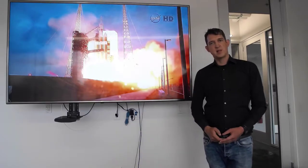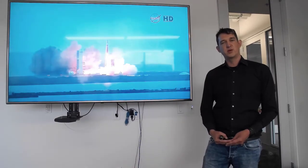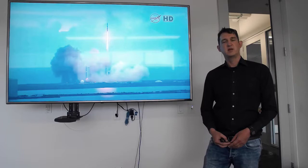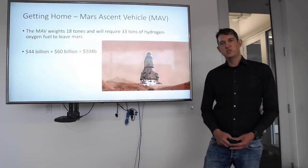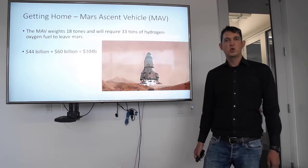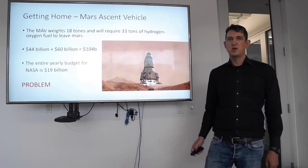Going to Mars is going to be a challenge. The Moon is only about two days away, so astronauts were able to take all the oxygen, water, and fuel for the return journey with them. That won't be the case for Mars. Mars is three months away, and so any journey there would need to last a few months on the surface of Mars in order to make the journey worthwhile. To take all the resources — all the water, oxygen, and fuel — with those astronauts to Mars would cost something like $104 billion. The entire budget of NASA is only $20 billion a year. We need another solution.